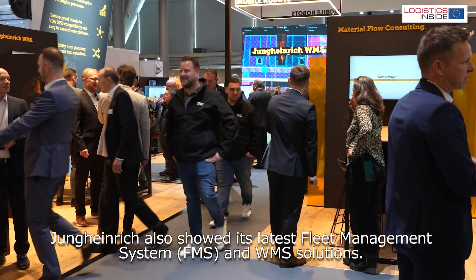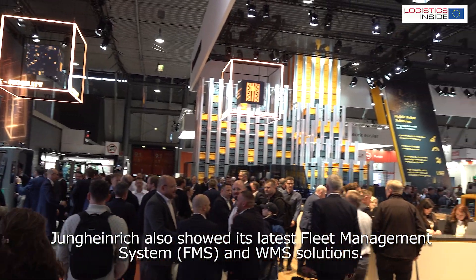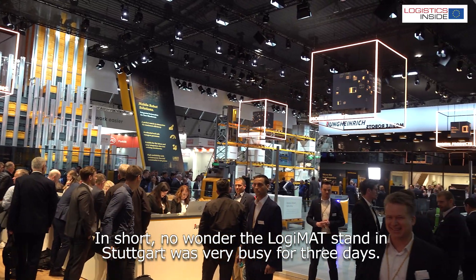Jungheinrich also showed its latest fleet management systems, FMS and WMS solutions. In short, no wonder the Logimat stand in Stuttgart was very busy for three days.